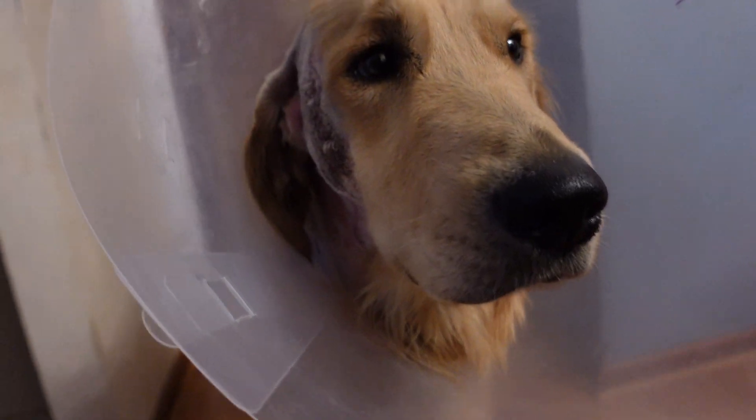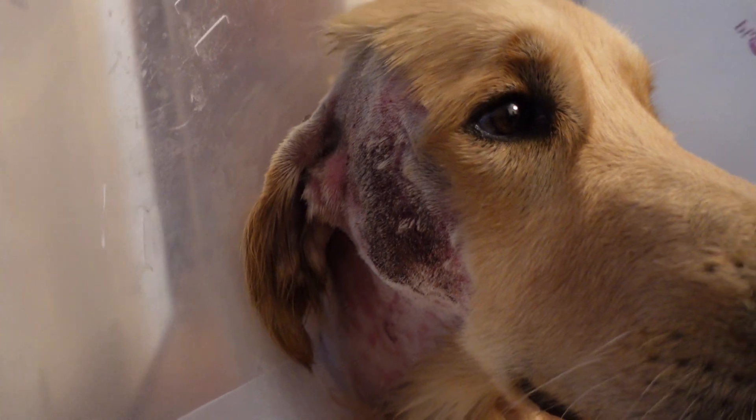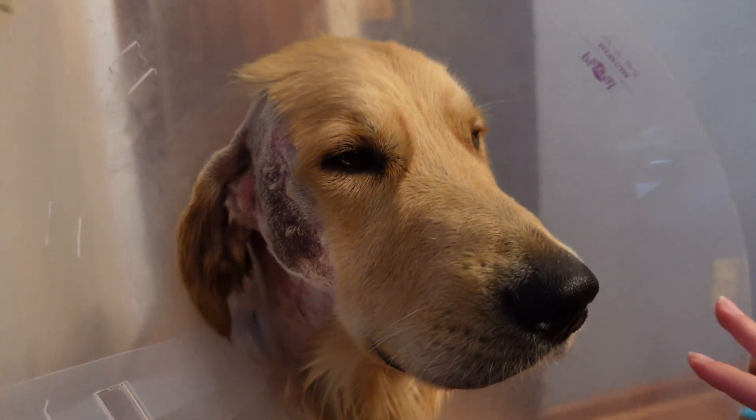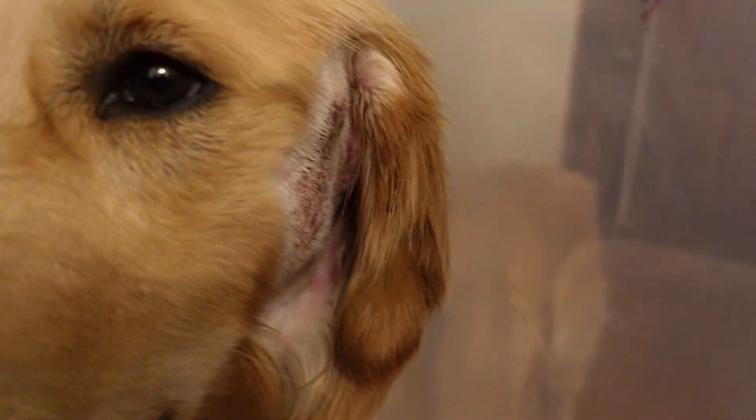Come here, little man. Can I see your face? Oh, no. It's so good. All right, let's see the other side.